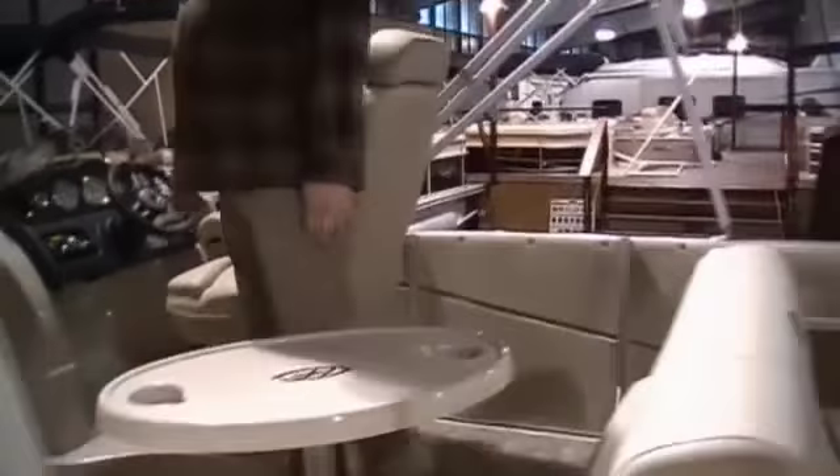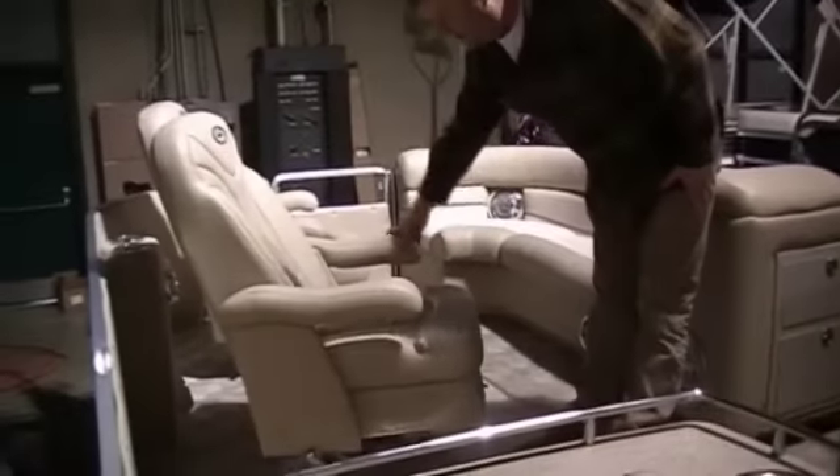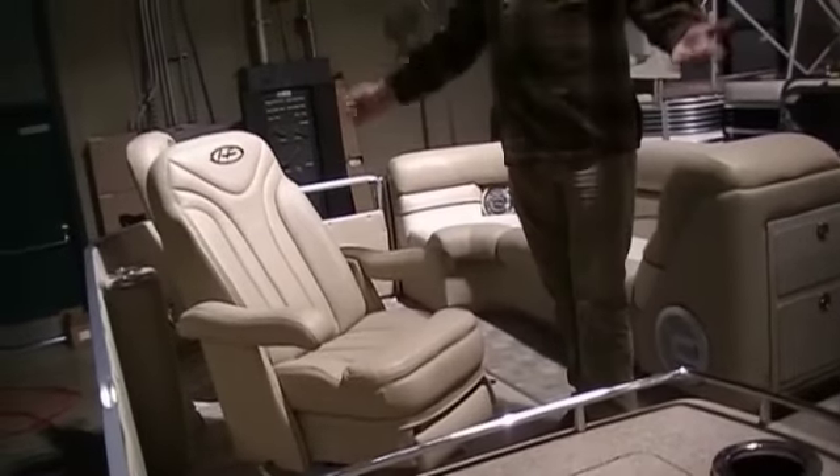One more thing — I'd like to show you our new recliners by Flex Steel. They recline back, set back — do a little fishing, do a little rafting out.